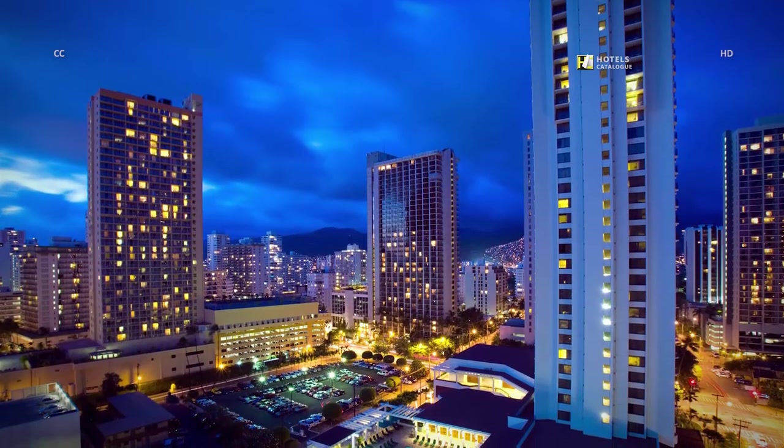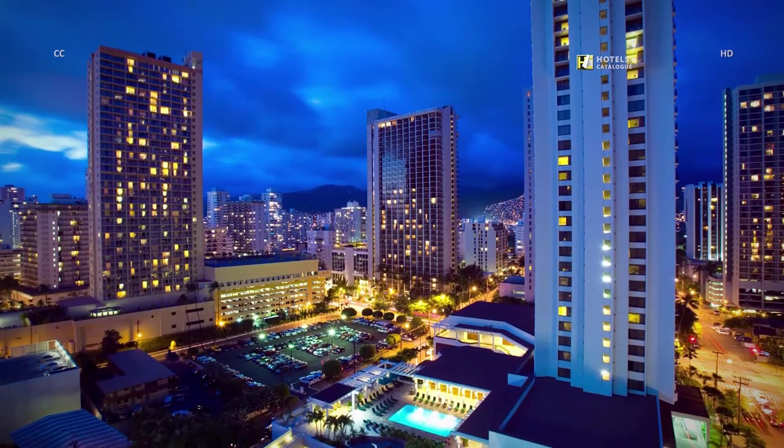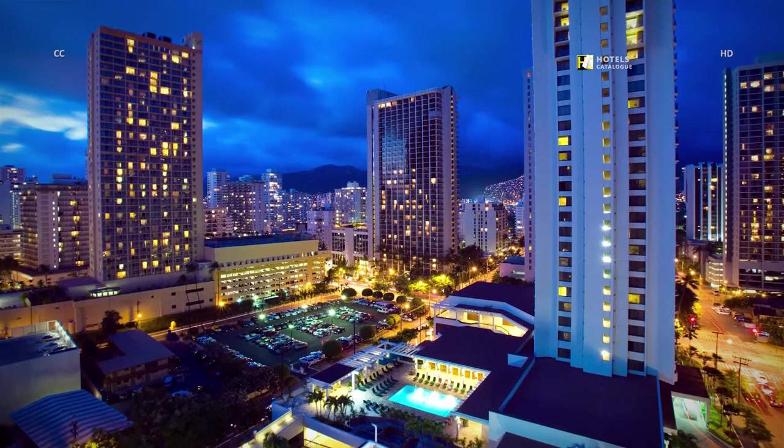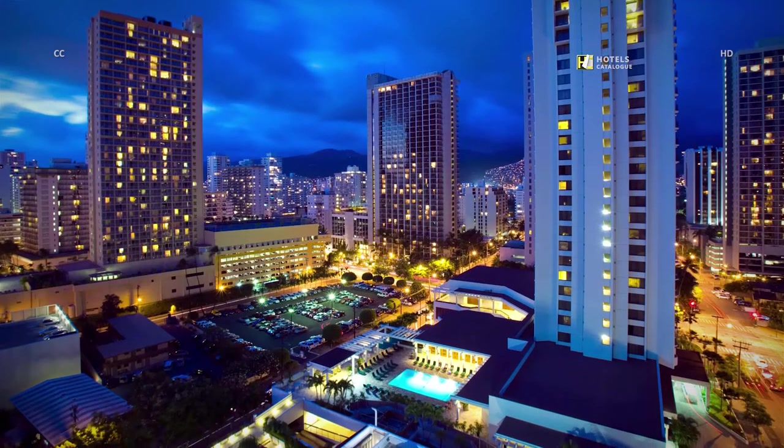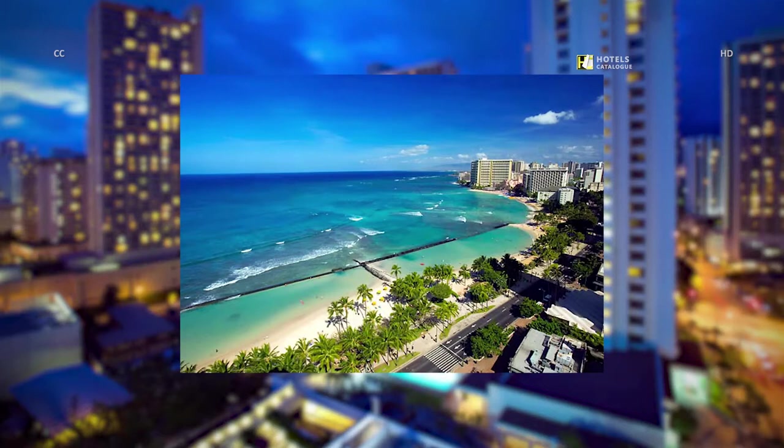The beautifully appointed Honolulu Beach Hotel's guest rooms offer dazzling views of Waikiki's hip and trendy spots for visitors and locals. Breathtaking views of Waikiki Beach and the stunning deep blue ocean greet guests staying in the Honolulu Hotel's Kelahulani Tower.